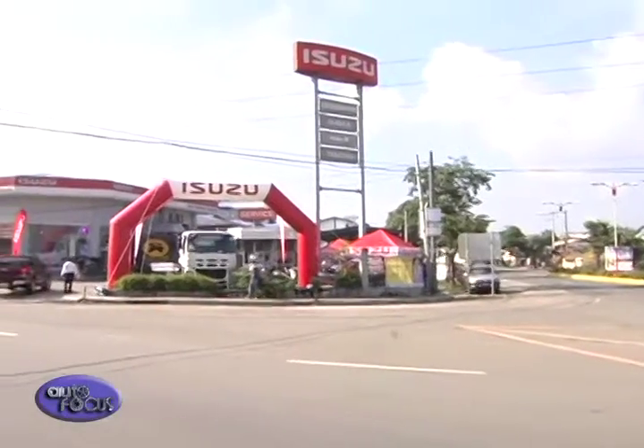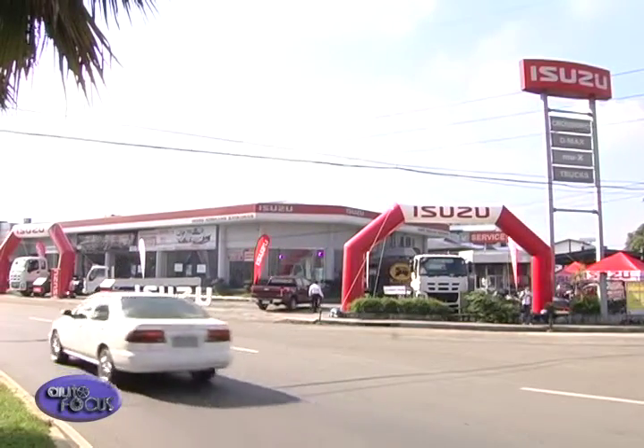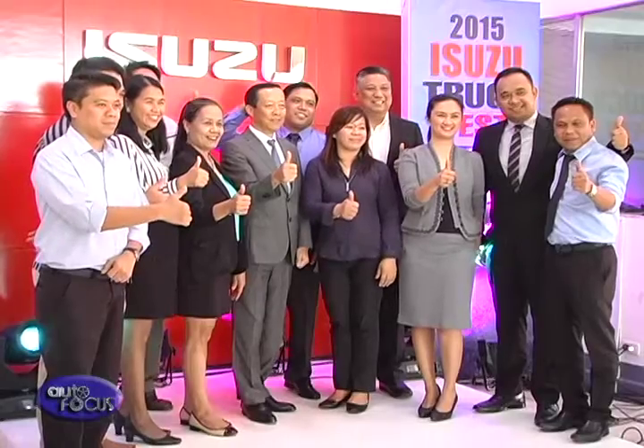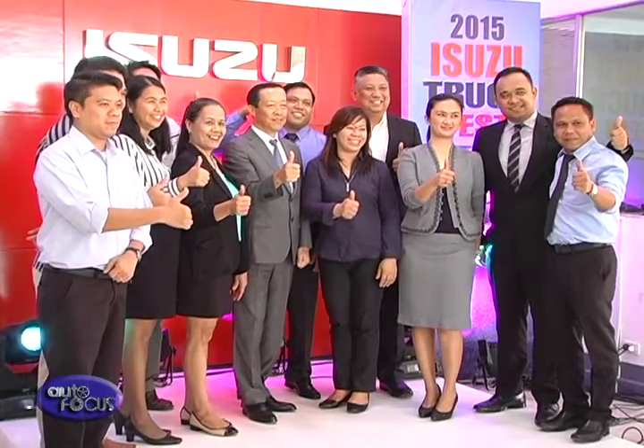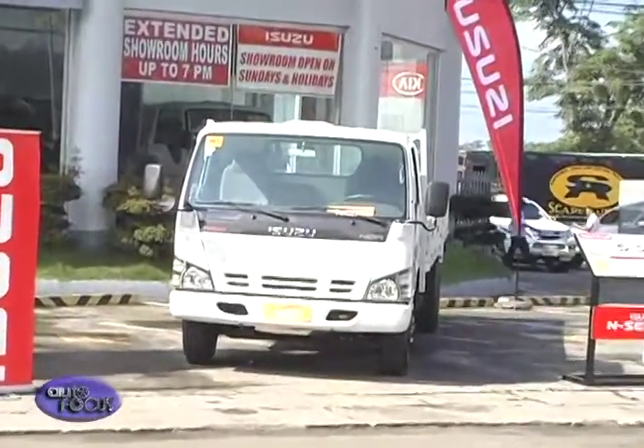We selected Batangas because, being part of the southern Tagalog area, this is one of the fastest growing regions in terms of industry and manufacturing. We have many companies located here as well as in Laguna, Cavite, and Quezon, which we would like to supply with our wide array of trucks.